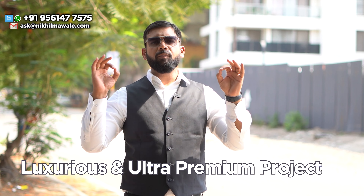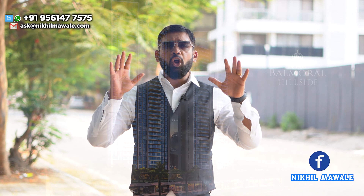Today I have the most luxurious, one of the ultra premium projects. This project is by the name Balmoral Hillside, which is located on Pancard Club Road, Baner. This is one of the tallest towers in the whole vicinity and the most luxurious property on the entire Pancard Club Road, Baner. You can also say this is one of the most luxurious properties with bigger carpet sizes. This project has only exclusive 4.5 BHK configurations and penthouses, and you also have Simplex options available if you want to combine two 4.5 BHKs. So let's start with this project review.